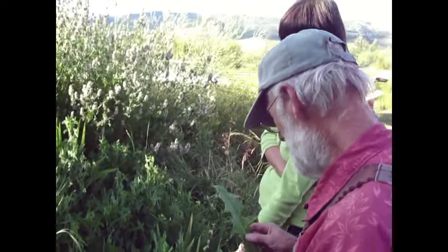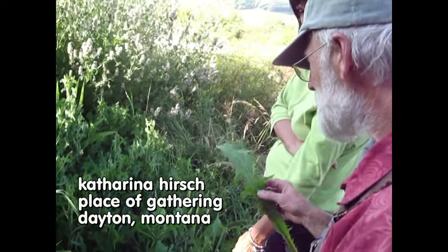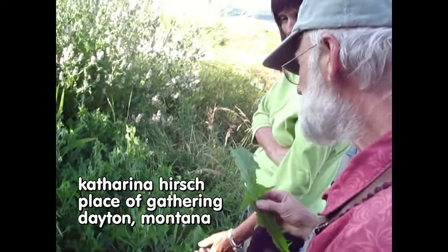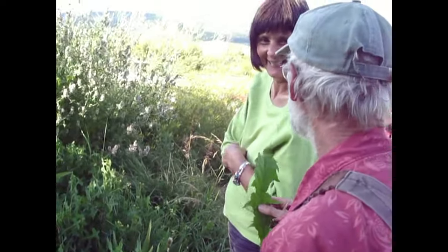I always come out here and throw a few things in the salad. It's really yummy - it has that bitter quality. Europeans are much more into bitters in their salad than Americans.